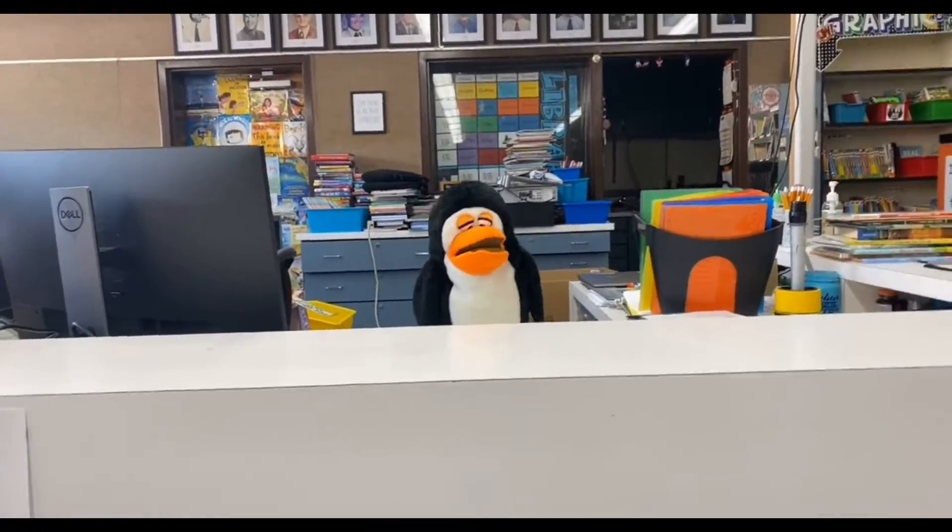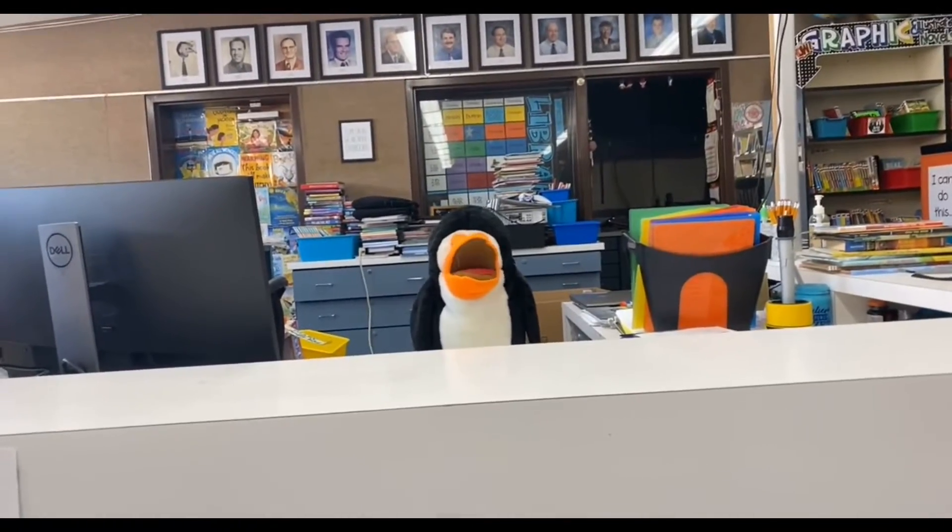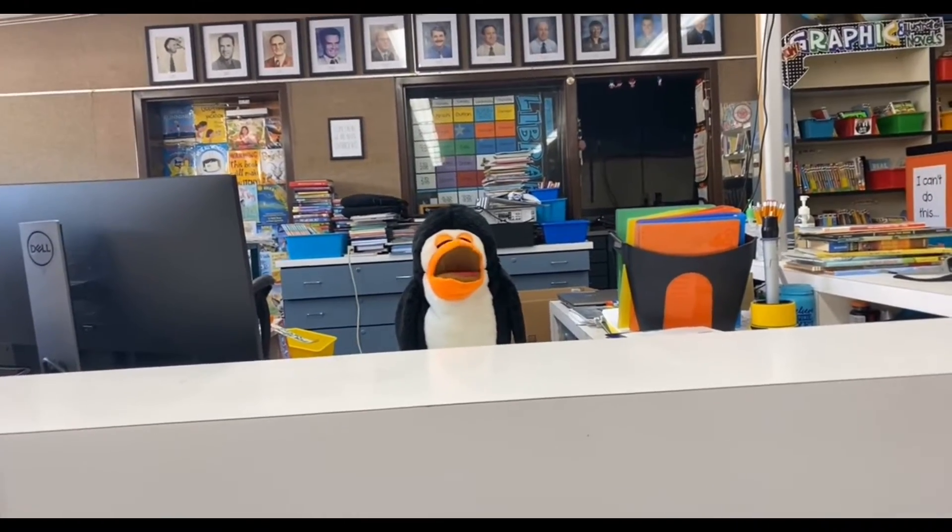Hey dudes! Welcome back! I'm so excited that you're all back! We have so many themes to talk about.